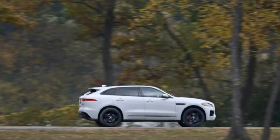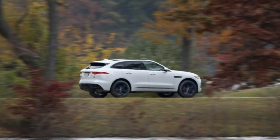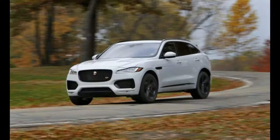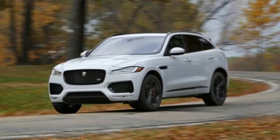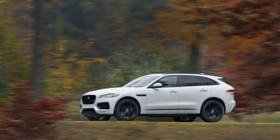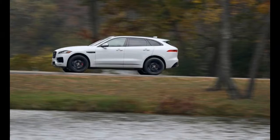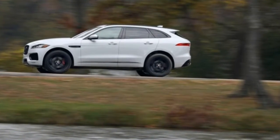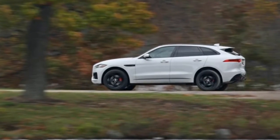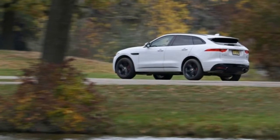With the summer-tired first edition's big advantage in grip, one might assume our 4,421-pound test car — which was 80 pounds lighter than the first edition — would achieve considerably lower cornering limits on our 300-foot skid pad. Those assumptions, however, would be wrong. This F-Pace managed to grip the tarmac at a respectable 0.86 grams, just 0.02 less than the first edition.